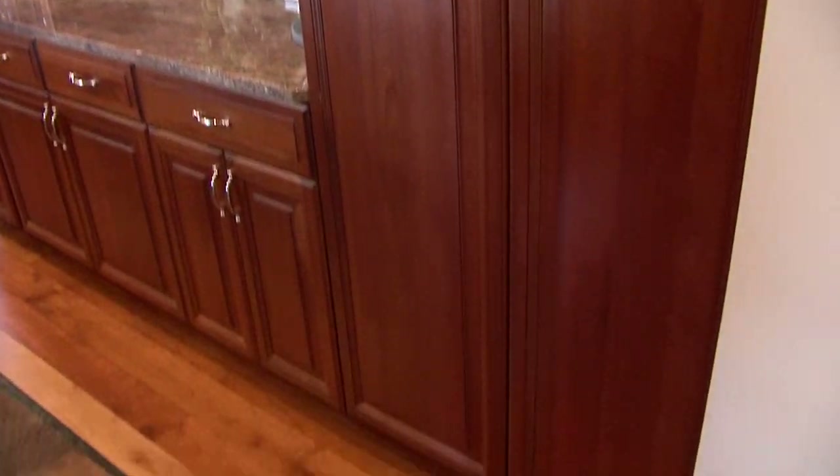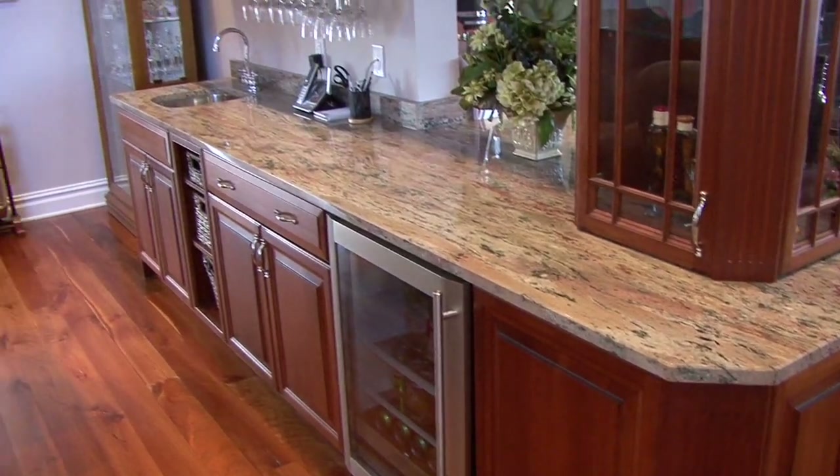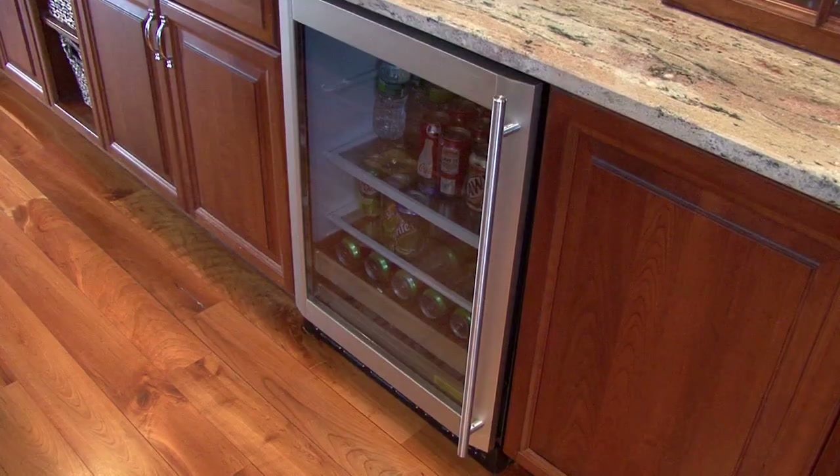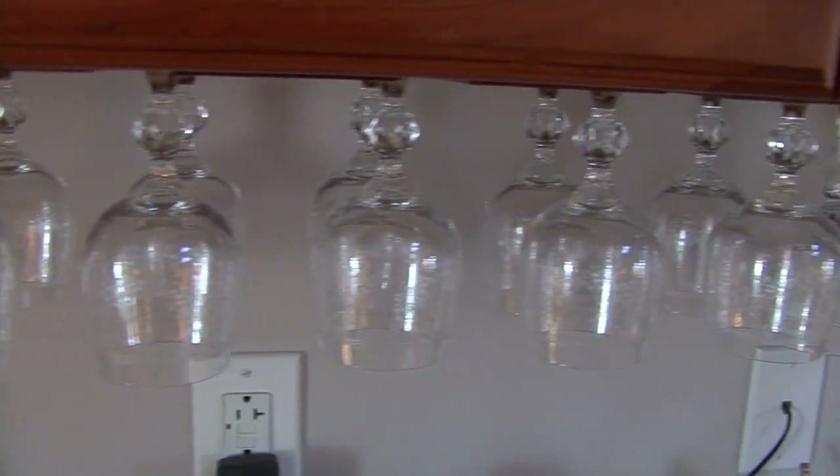On one side of the kitchen you have all kinds of shelves and cabinetry. On the other side, in the great room, you have the serving bar, granite countertop, stainless steel sink, and the wine cooler built in. Just ready to entertain.